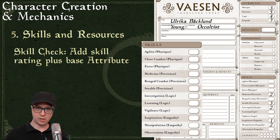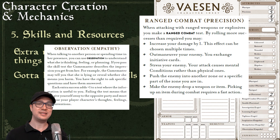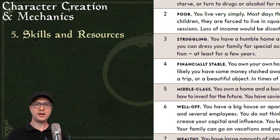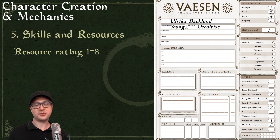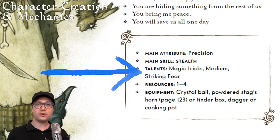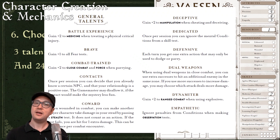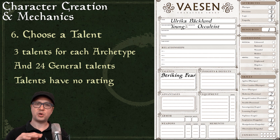Step five: distribute skill points. The occultist's main skill is Stealth, starting at three; all others max at two. There are only 12 skills, each associated with a core attribute. To check a skill, you add its rating plus the underlying attribute rating and throw that many d6s. If you have no points in a skill, you just throw the attribute. Rolling more successes than required yields additional effects specified for each skill. Step six: choose a talent. The occultist starts with one of three archetype talents, and there are also 24 general talents. You can buy any of these 54 talents for 5 XP each. Talents don't level up — they're permanent bonuses.